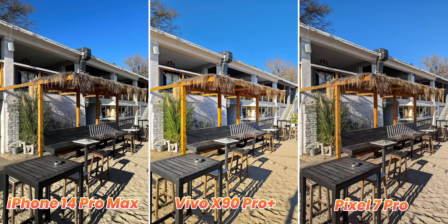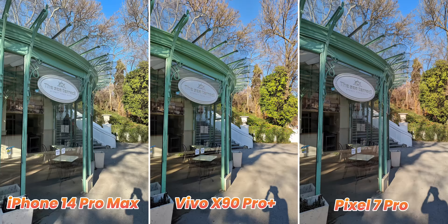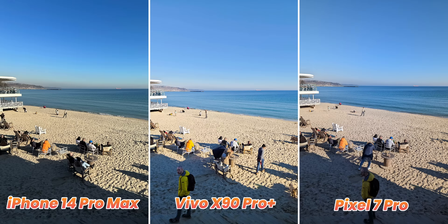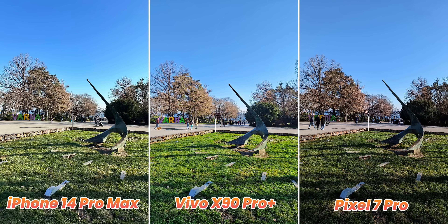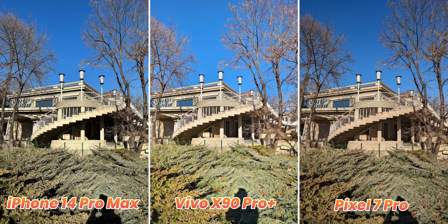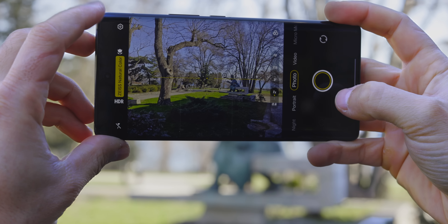We found the Pixel colors just a bit too boring when we reviewed that phone, but the Vivo goes overboard in the other extreme. The iPhone strikes a happy medium, but it dials up the sharpness to an extreme level and we much prefer the softer, more natural detail from the other two phones. Colors vary quite a bit between the three phones, but the iPhone has the more contrasty picture. The Vivo is just so similar to a Galaxy phone — both go for a saturated look. Personally I would prefer more natural colors, but the quick toggle really helps on the Vivo.